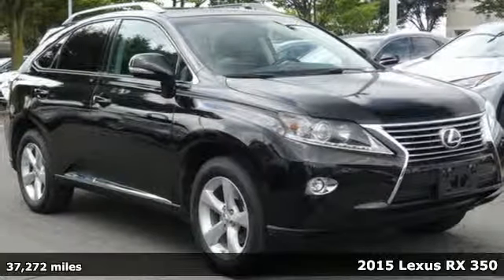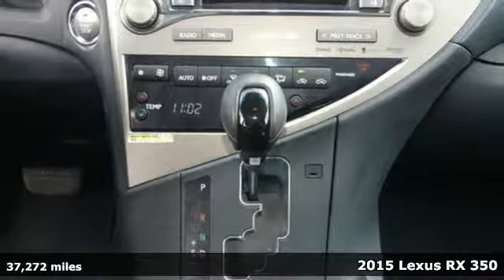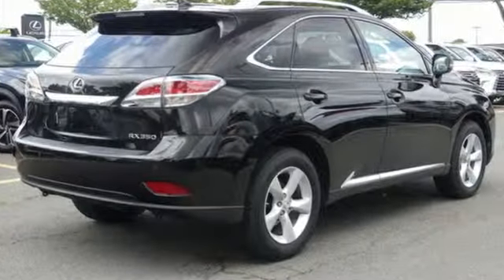It's a 2015 Lexus RX 350. This RX 350 is luxury without apology. Sink into the driver's seat and experience its intense elegance. And it comes with all the amenities you need.